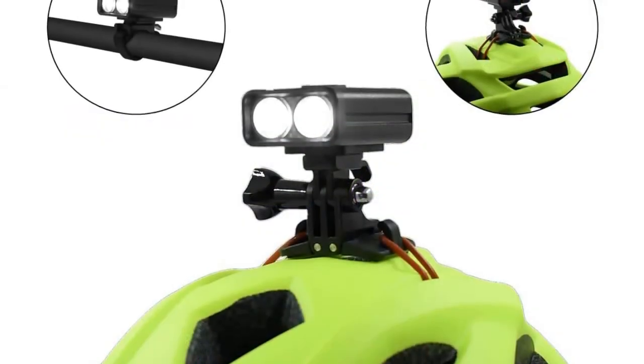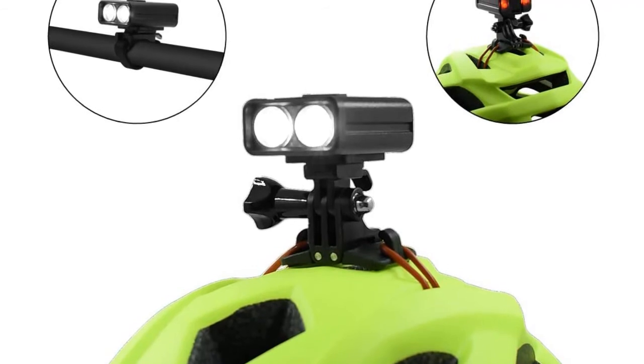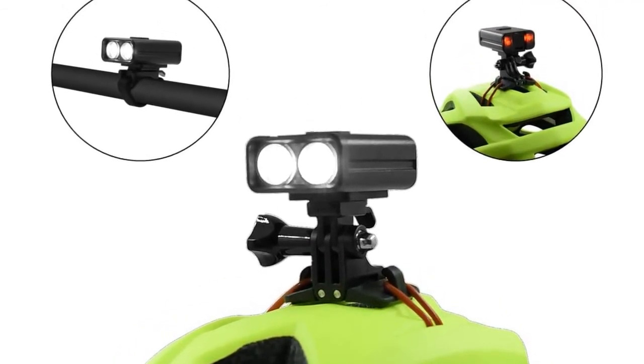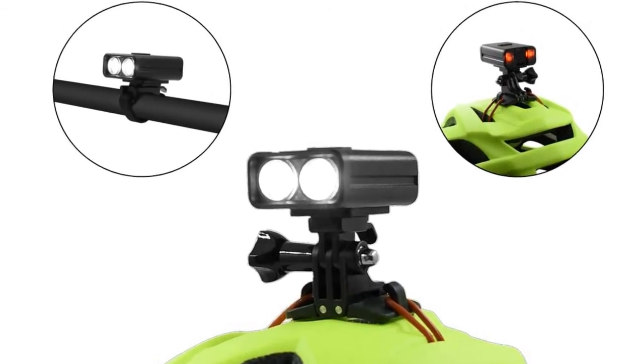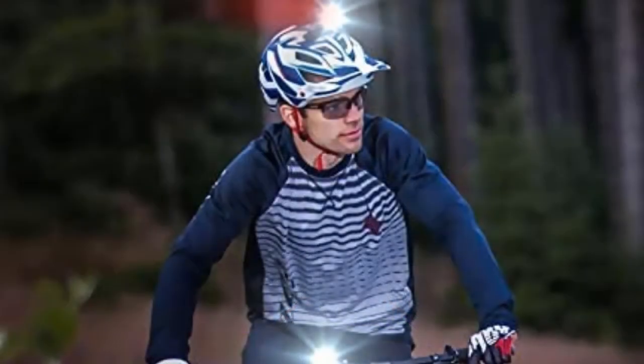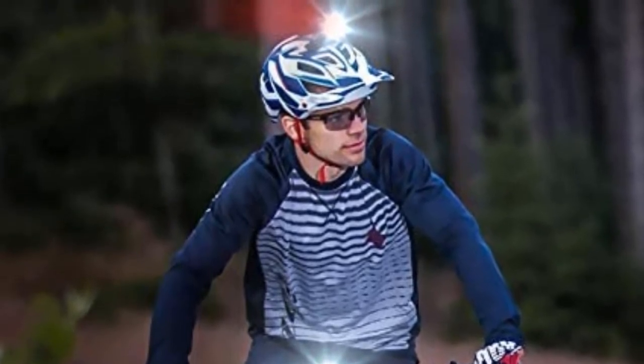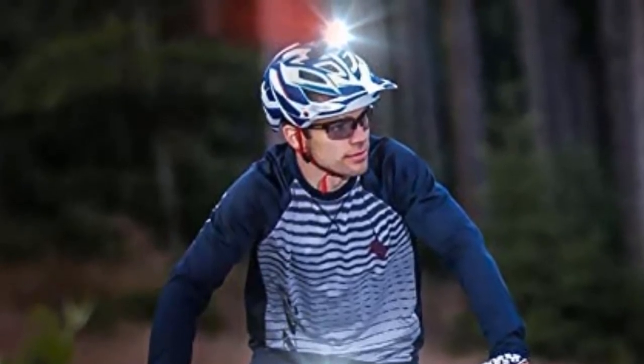This bike light offers flexibility as it can be used in the helmet and mounted as a headlight or taillight depending on the biker's need. If used as a headlight, you get three different mode options, while as a taillight it gives five different modes. It doesn't require disposable batteries — it is built with a USB charge port so you can easily charge it via a computer, laptop, or other electrical sources.